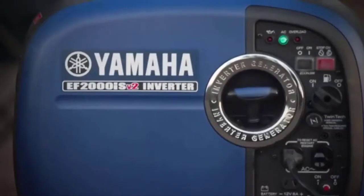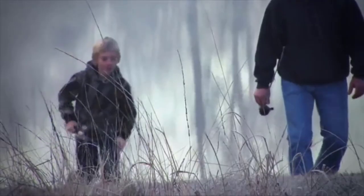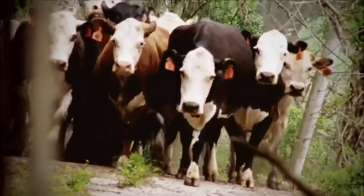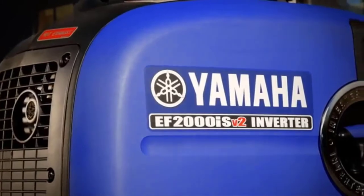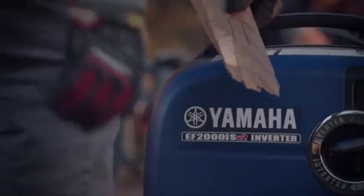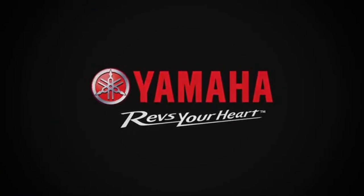Inverter generators are known for delivering clean electricity, but Yamaha takes this notion to a whole new level. The pure sine wave technology on this model has pulse-width modulation (PWM), which translates to a voltage stability of around 1% and frequency stability of around 0.1 Hz. Finally, the Yamaha EF2000i SV2 is approved for use in California, meaning it's both EPA and CARB compliant — a seal of approval given to generators that fall within the required emission engine durability rating.